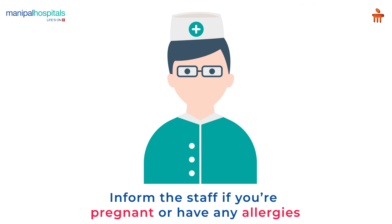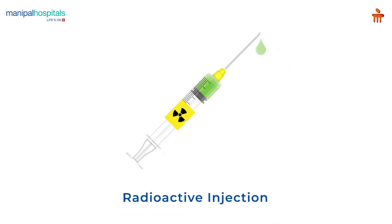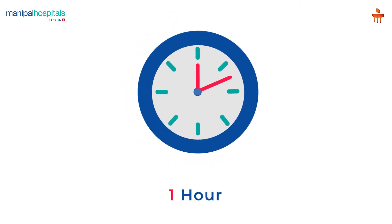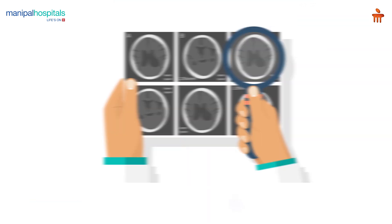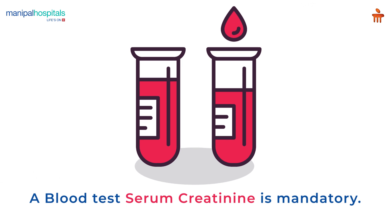During the procedure, a small dose of radioactive injection is given intravenously and the whole body scan is done an hour later. The initial part of the scan is a diagnostic CT wherein intravenous contrast is given, followed by PET imaging. A serum creatinine blood test is mandatory before the scan if the doctor has advised a contrast CT.